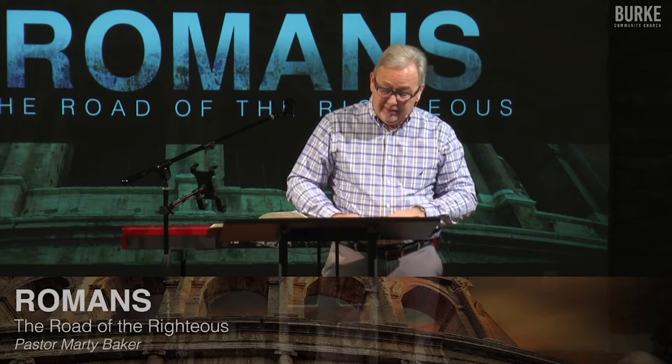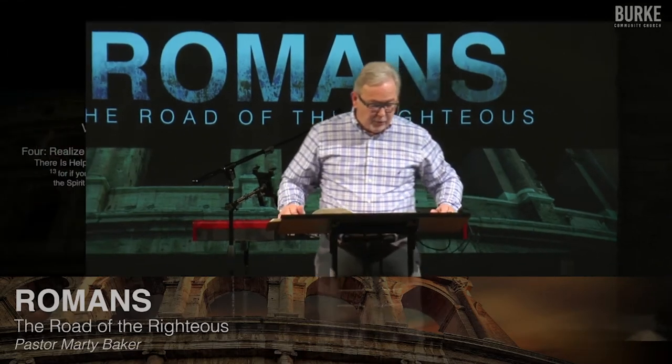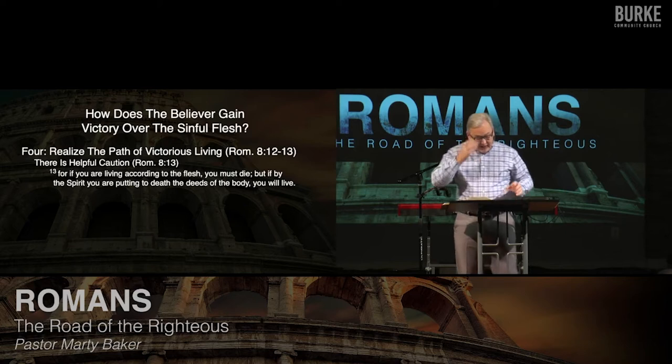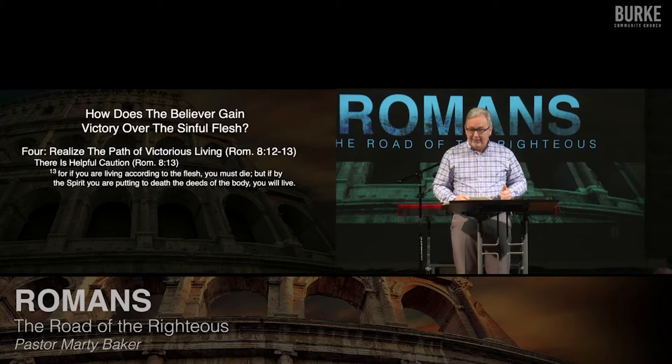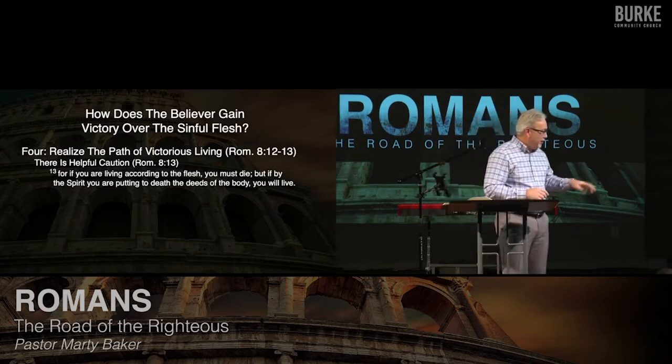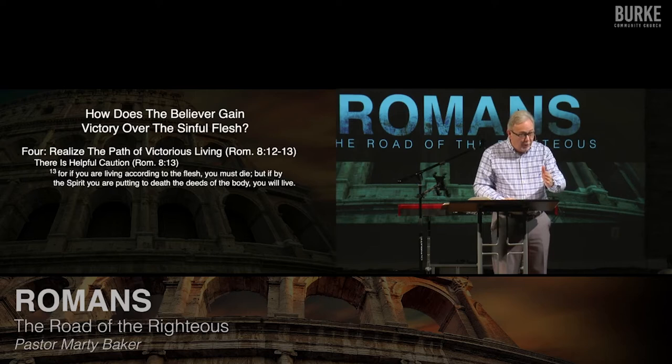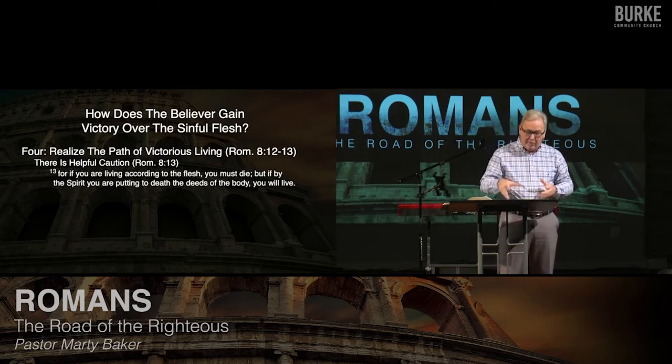He moves from counsel to caution. He says it's conditional: 'For if you are living according to the flesh, you must die. But if by the Spirit you are putting to death the deeds of the body, you will live.' What is he talking about? He's giving Christians a warning. There are two main viewpoints of what he's speaking about here, and we have to go into the deep end of the swimming pool for a minute. It all depends on who he is speaking about.